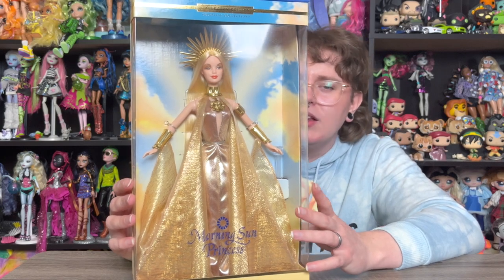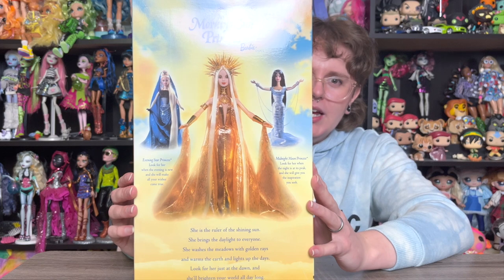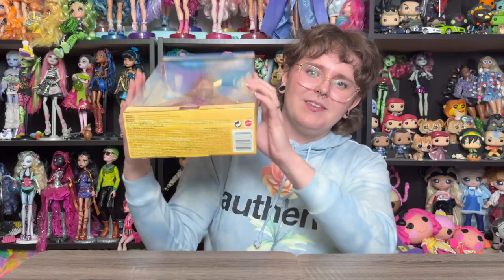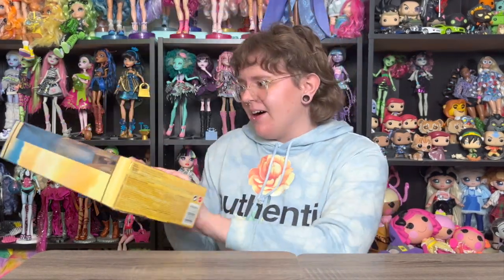Then we have the Morning Sun Princess Barbie — I don't feel like I need to say anything else, she's so pretty. This was a series of three; the other two are nice but not quite as striking to me. Look at this doll! Her box is a little messed up on the bottom so she keeps falling over, but I'm really excited to get her out of the box.